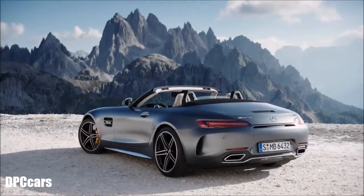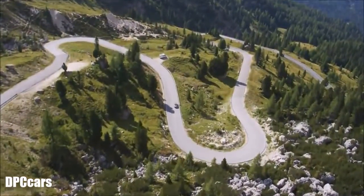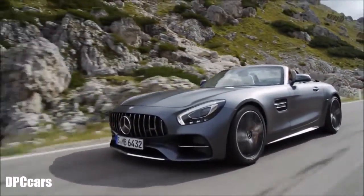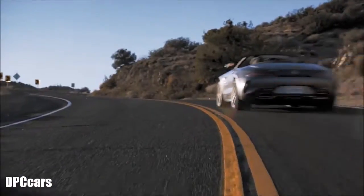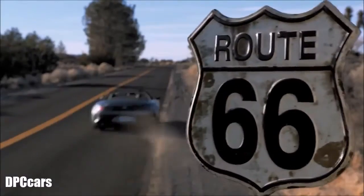In a long and storied line of classic roadsters, it is perhaps our most complete and most exciting achievement yet. Introducing the Mercedes-AMG GTC Roadster — engineered for the open road.